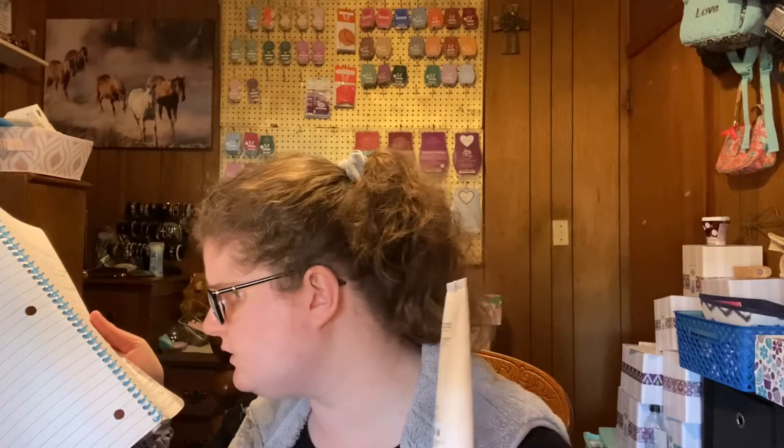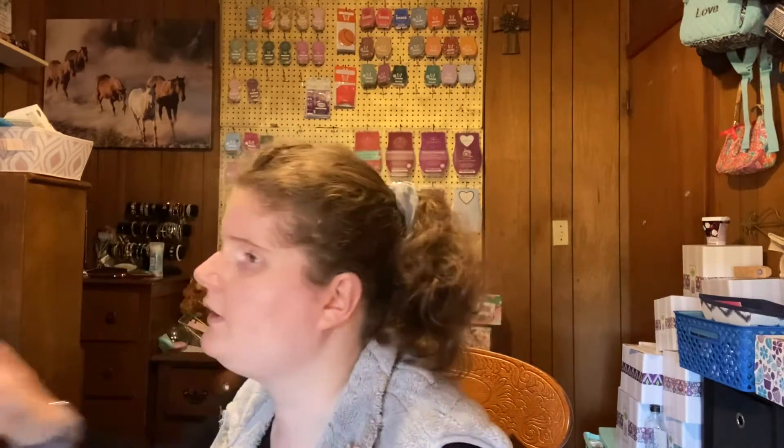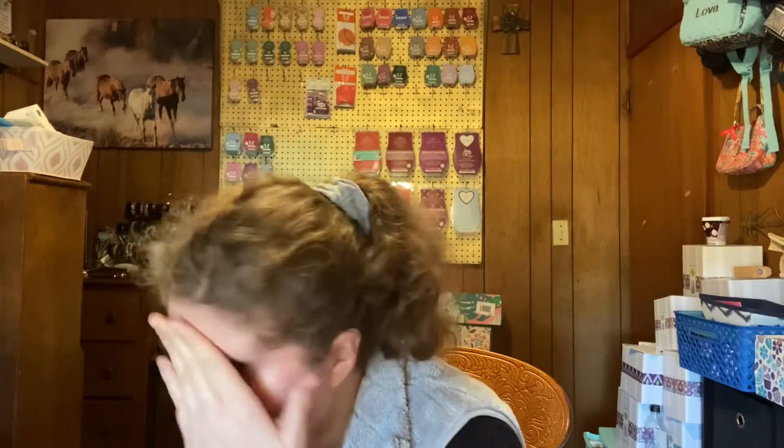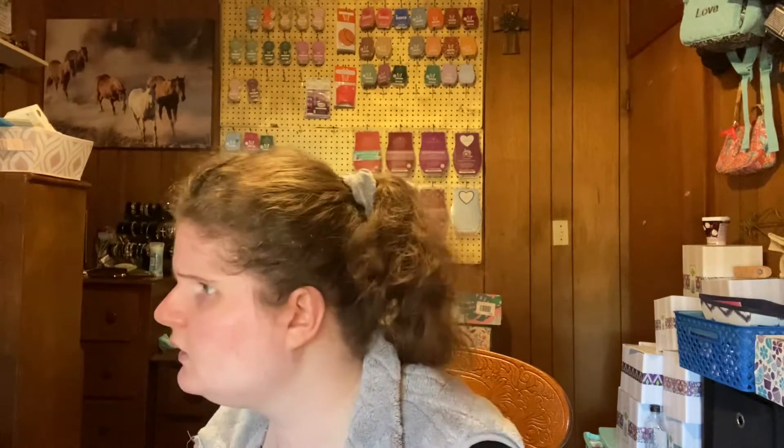First up from the Glam Bag Ultimate is the Studio Makeup Silk Hydration Face Primer. I've actually never heard of this brand. I probably should have done my skincare first. Well, it doesn't have a smell to it. It does kind of feel hydrating — not too much, but it's there.